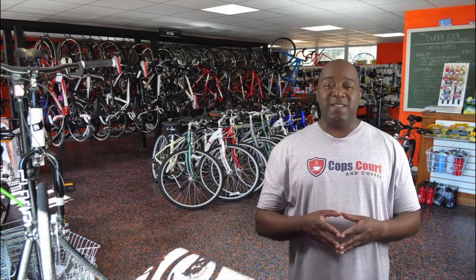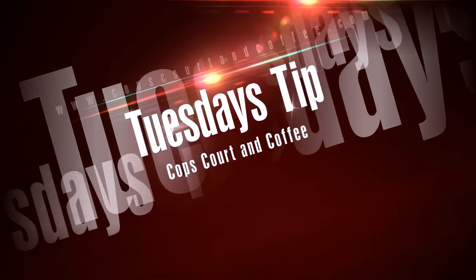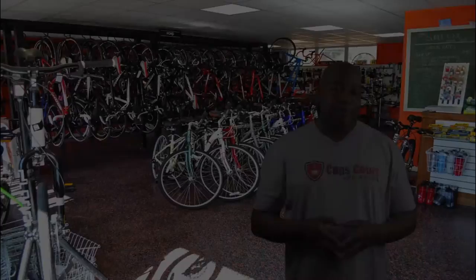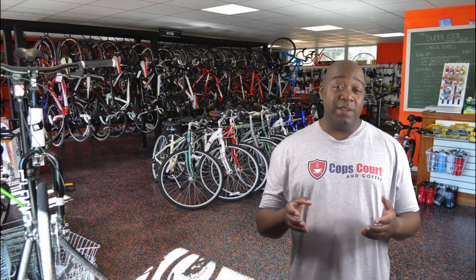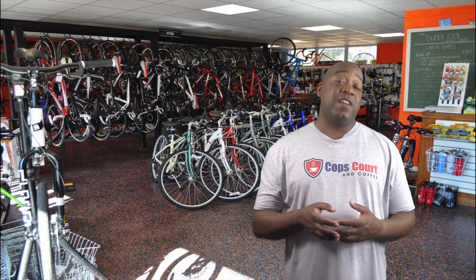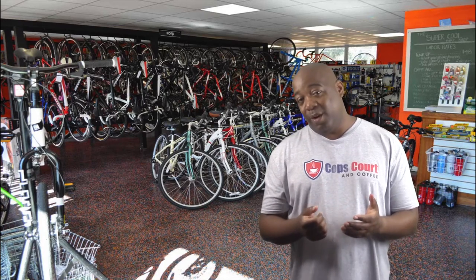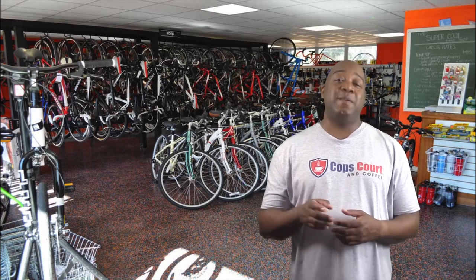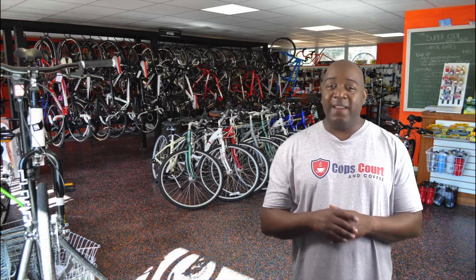Hey, what's up guys, I'm Darnell Elisa from Cops Caught in Coffee, and this is Tuesday's Tip. Bicycle theft is a big problem, especially if you live in a big city. I actually had my bike stolen once, and let me tell you, it wasn't a good feeling at all — but of course I was a young teen at the time. Anyway, here's a quick tip that you can use that may help you get your bike back if it's ever stolen.